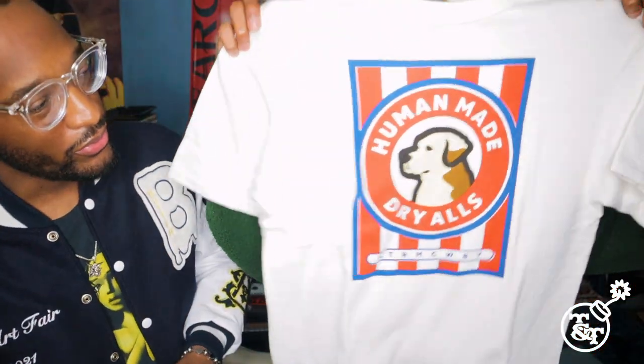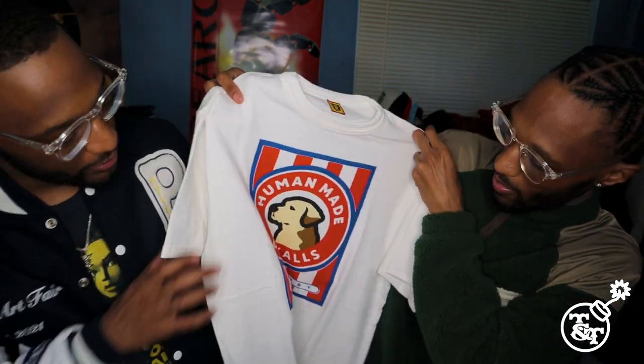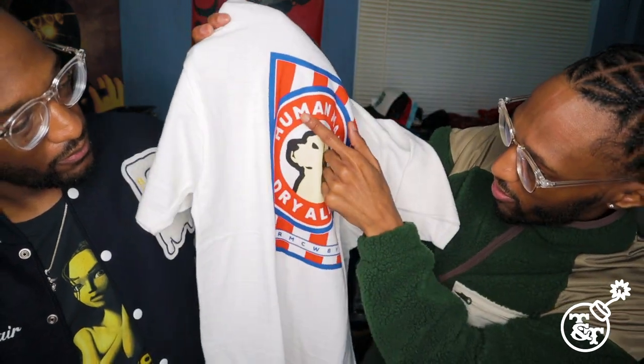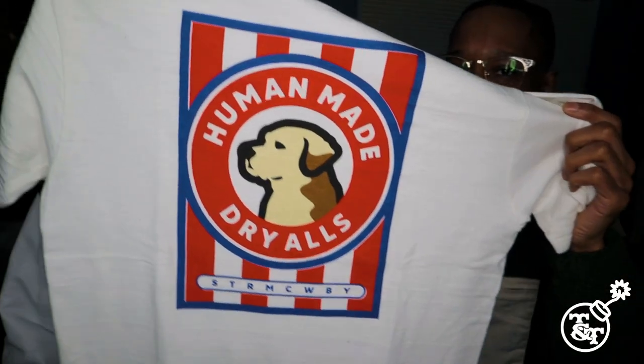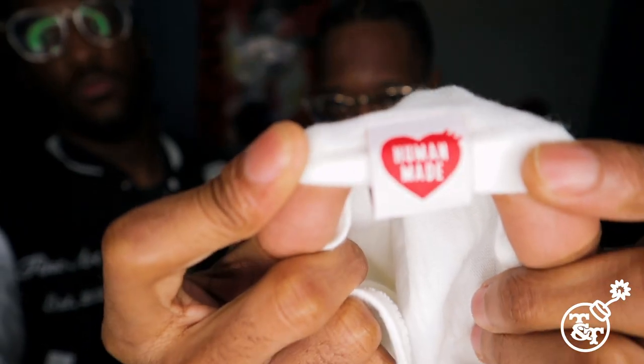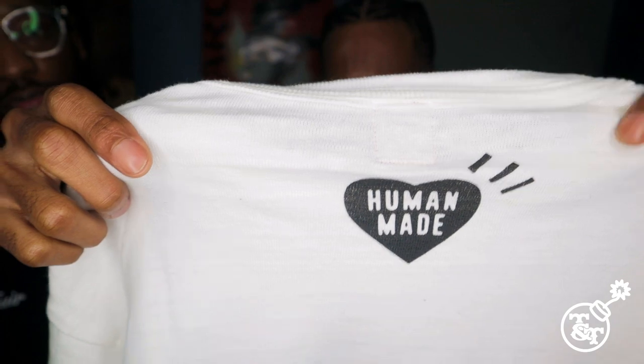Y'all ready? Let's get it! So let's get to the t-shirt, man. What we got is the Human Made right here — the dog Human Made graphic on the front, red and white and blue. Right here on the tag, got your Human Made logo, and then the tag — Human Made, yes sir. You know, in the back, Human Made. Good soft material.